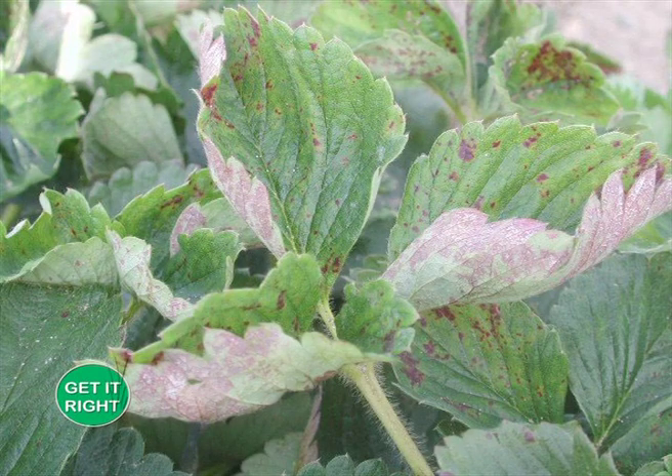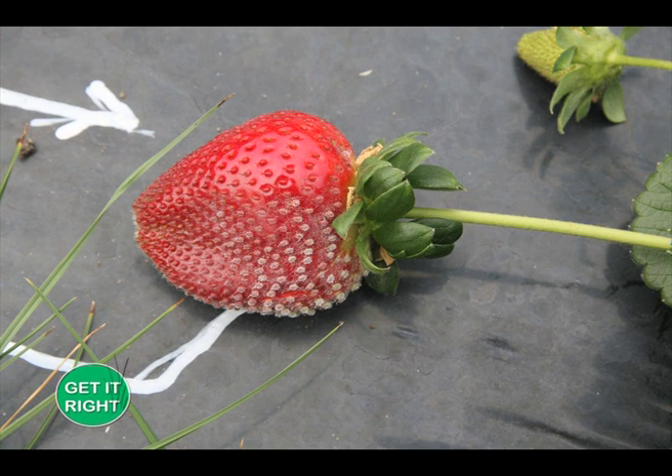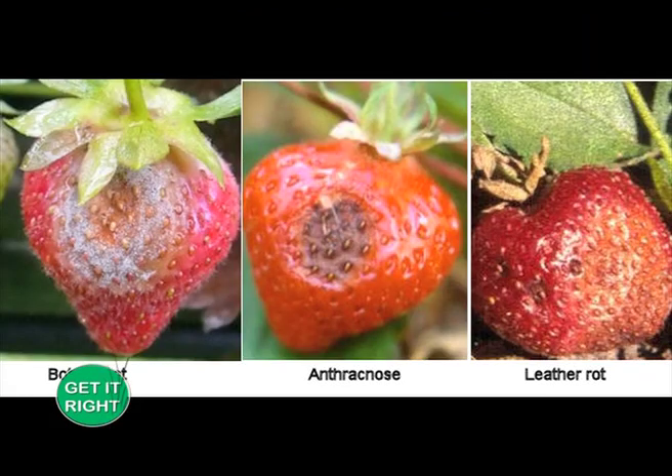Powdery mildew is a disease that attacks the foliage, showing upward curling of leaf edges and cobweb-like mold on the lower surface; in severe cases the fruits may also be affected, impacting maturity. Botrytis is very critical in strawberry farming as it starts as a blossom infection and spreads into the fruits both in the orchard and in storage. The fruit becomes covered with a light gray mold made up of fungal spores and mycelia; application of sulfur or copper dust is effective.